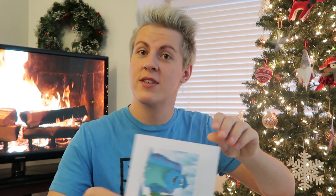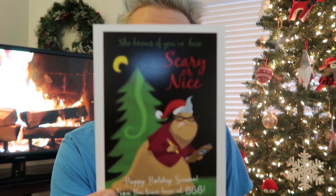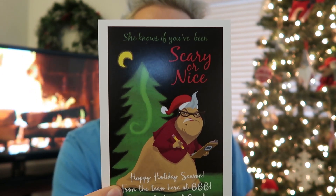Oh, we got a Christmas card! We're going to put that to the side, but that is cute. That's the whole what's-inside list so we don't want to get spoiled yet. Look how freaking cute that is. It says 'She knows if you've been scary or nice. Happy holiday season from the team here at Biffy Boppy Box — Amanda, Becky, and Brenda.' I appreciate you guys — you always make nice boxes for us.